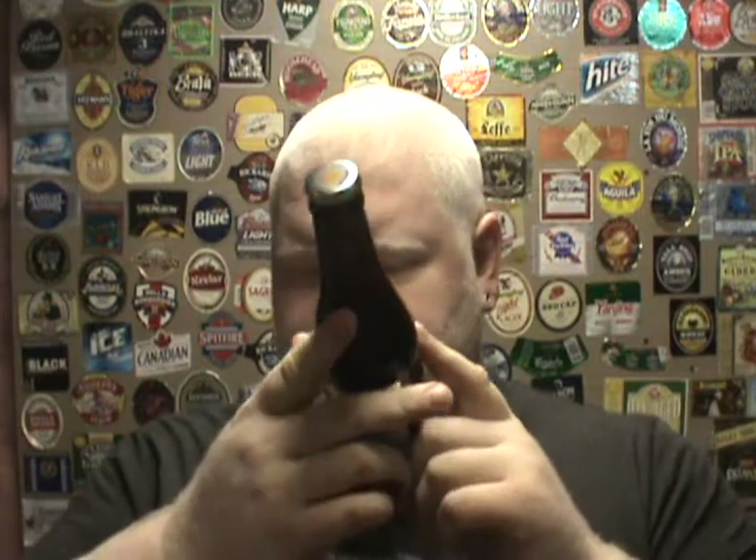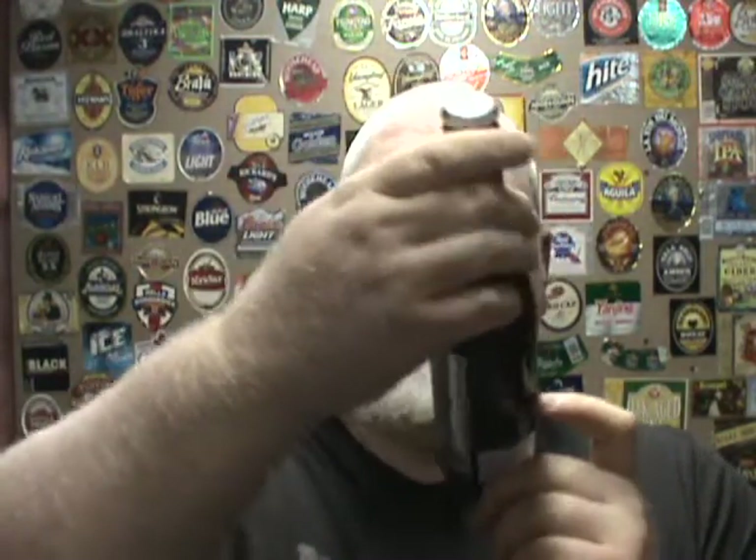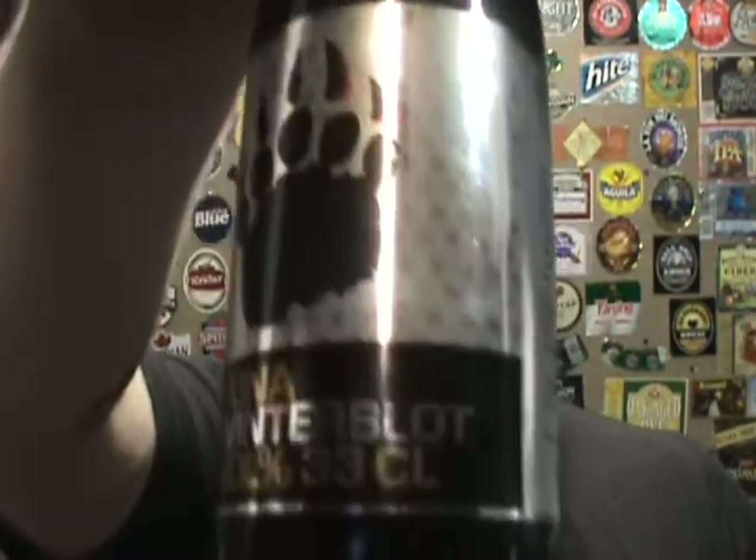This is Sigtuna Brigas Midwinterblat, which is supposed to be an Imperial Double Porter. So it's supposed to be a double porter, 8% alcohol by volume — that's going off of Untappd. I've seen it rated as an Imperial Stout, I've seen it rated as an Imperial Porter, and I've seen it just as a strong beer. Actually, the LCBO says it's just a strong beer.